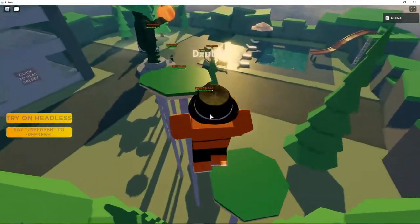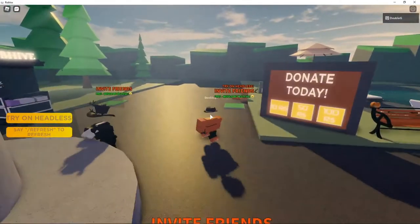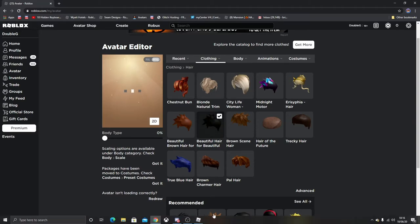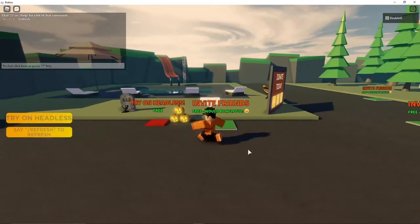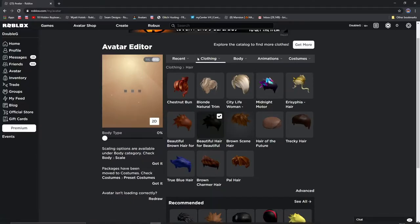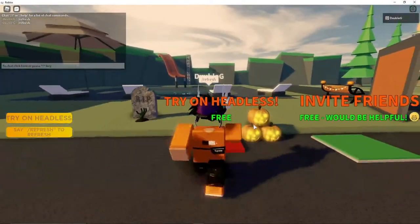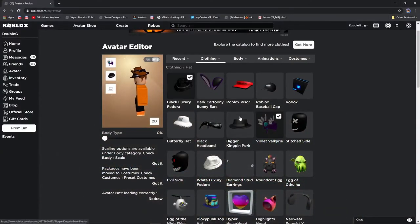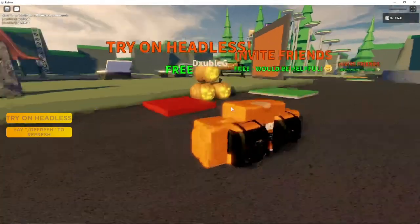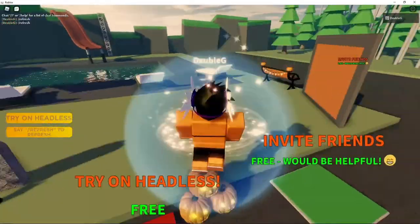Before we end the video, I want to change my outfit real quick to show you guys what I'm going to be wearing when I get my Headless Horseman. I'm putting this on here and refreshing — this looks good as well, but I have a Valkyrie for a reason. I wonder what it would look like without the Valk, or just with the Valk. A lot of people just use the Valk in their hair — it looks okay, but I'd rather have a fedora.